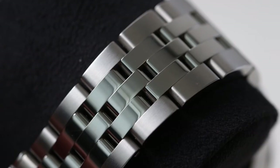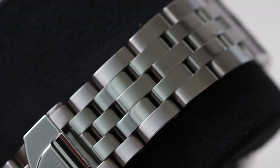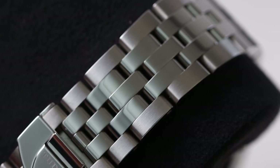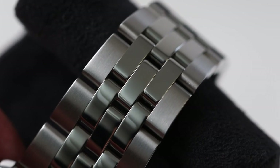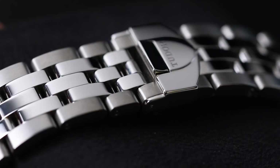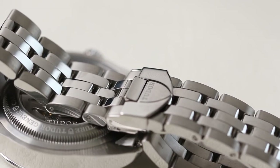Moving on to the bracelet — again, I must say this is one of the best I've come across in a long time. It's composed entirely of stainless steel with a five-row construction whereby the two outer links are brushed and the three mid-links are polished. Those two brushed outer links really make a big difference to the aesthetic by dimming down the copious amount of high-polish elsewhere on the watch, helping to prevent it from becoming too flashy overall. The bracelet itself wears comfortably — thinner than what you'd expect on something like a Seamaster, but thick enough to be sturdy and durable.